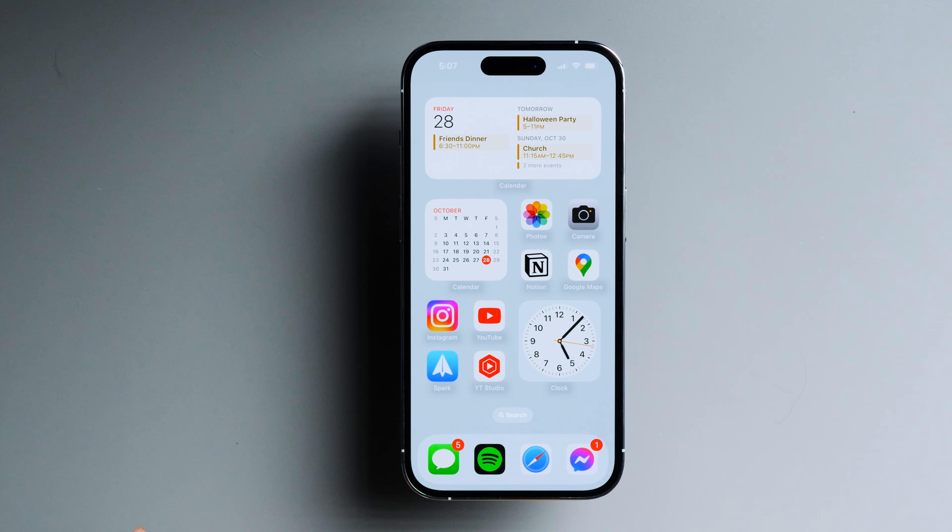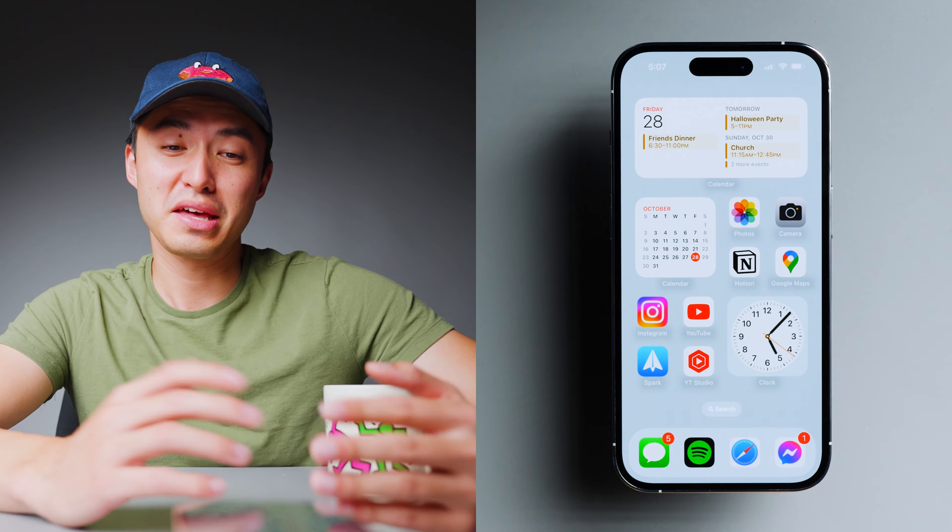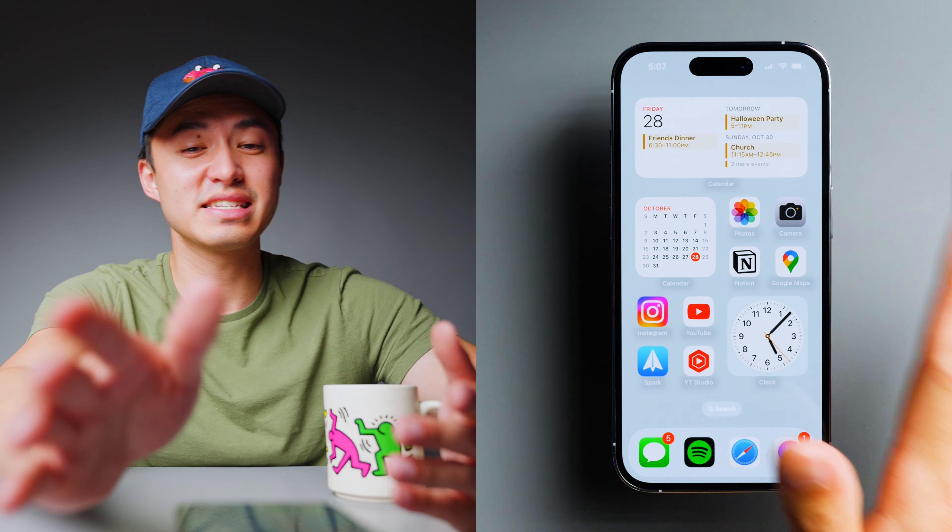Now this home screen, I'd say, is something that I'm really proud of. I spent some time making it look pretty and I think it's got a nice flow to it.